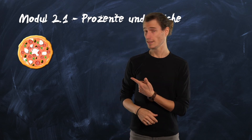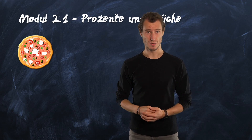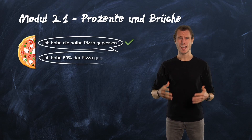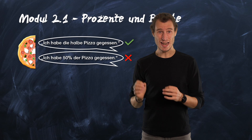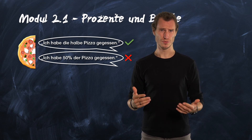Here is an example with a pizza which I baked in tutorial one. I ate half of the pizza. It's much easier to understand than 'I ate 50% of the pizza.' Both sentences mean the same, but half a pizza sounds much better and is easier to picture than 50%. Wouldn't you agree?